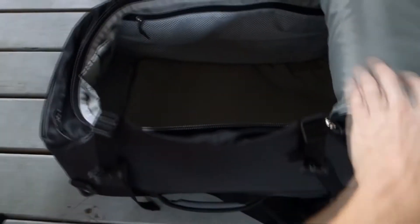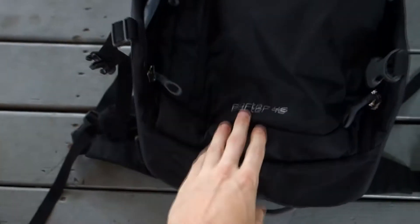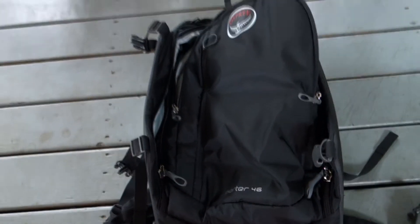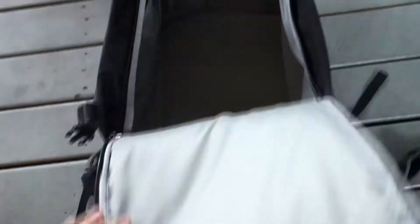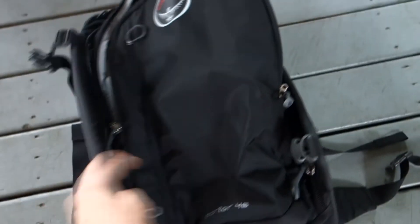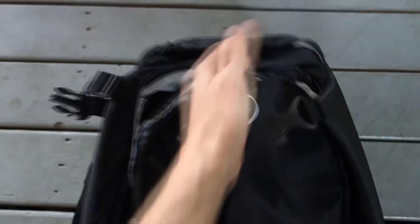Now onto my main bag. This is an Osprey Porter 46, and I've actually already used this a couple of times — I took it on my trip to Colorado this past July, and I also took it to Texas when I flew there in November. It works pretty amazingly. All this stuff I have here doesn't even fill this bag up — it could fit more. And it also has an additional pouch, plus another smaller pouch up top as well.